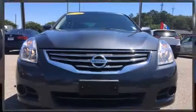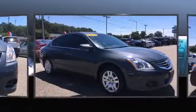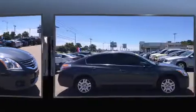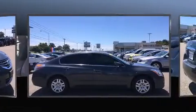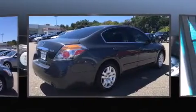Step into the 2012 Nissan Altima. This four-door, five-passenger sedan has just over 80,000 miles. Smooth gear shifts are achieved thanks to the 2.5-liter four-cylinder engine. And for added security, Dynamic Stability Control supplements the drivetrain.